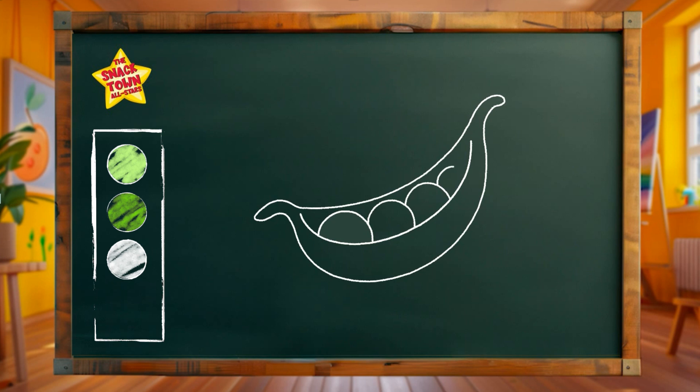Did you know that peas are a great source of vitamins and minerals like vitamin C and folate? Now let's color this part green. We'll use a dark green now! A crisp, delicious peas!